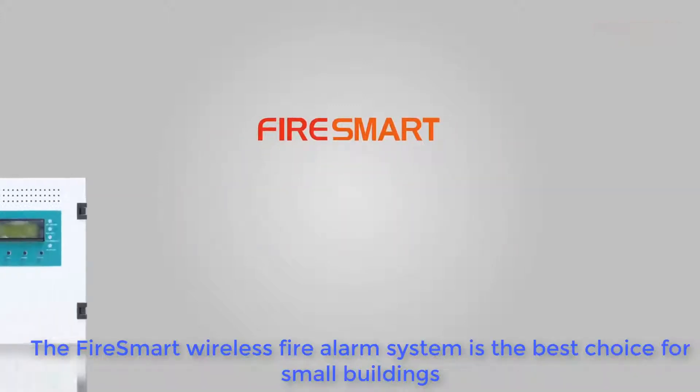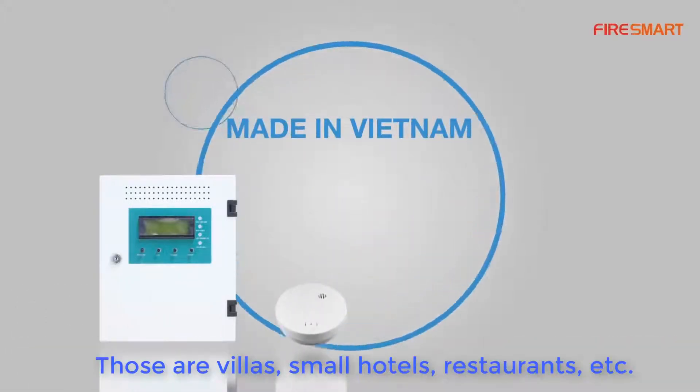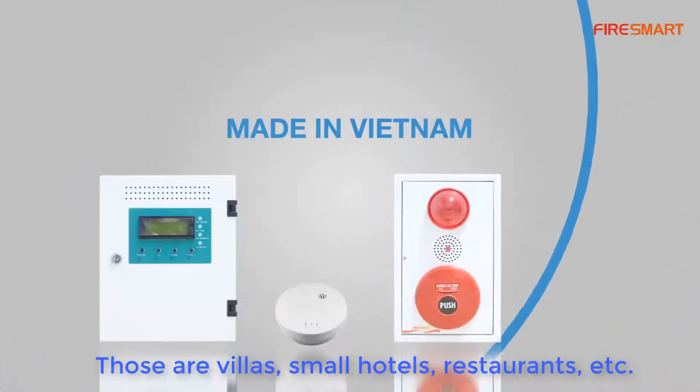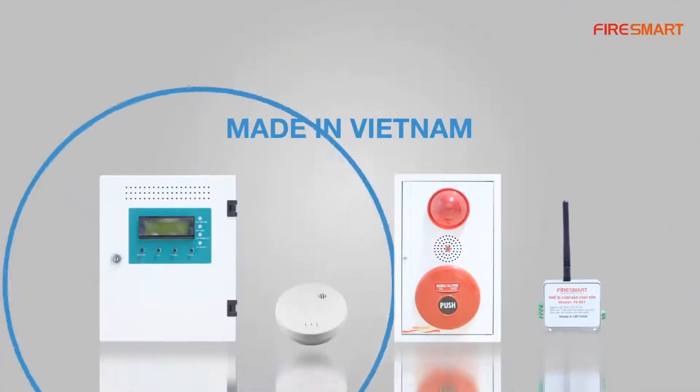The FireSmart wireless fire alarm system is the best choice for small buildings — villas, small hotels, restaurants, etc. It is also the perfect choice for older residential houses that haven't got such a system.